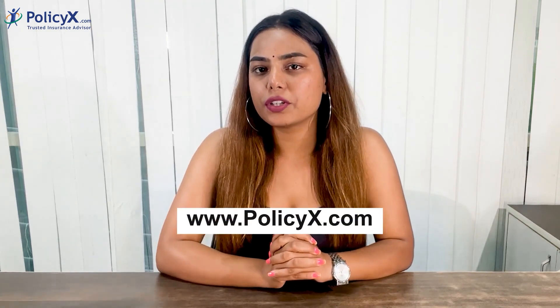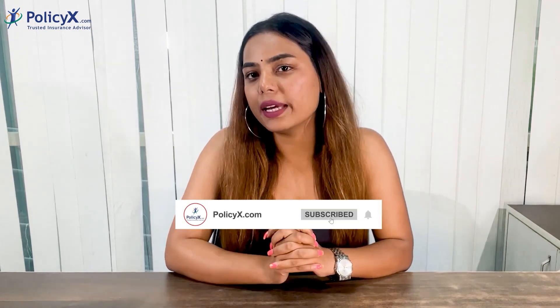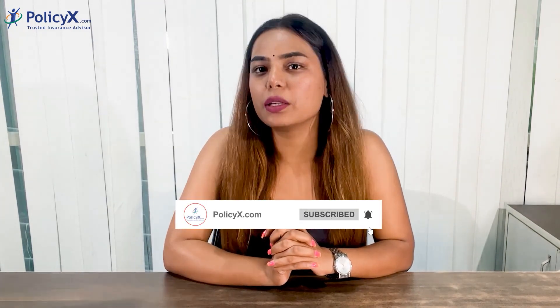If you want to buy this plan, you can visit our official website at www.policyx.com. You can also talk to our expert advisors, which is totally free — they can help you choose the right plan for you. If you liked this video, please subscribe to our channel PolicyX. Thank you for watching.